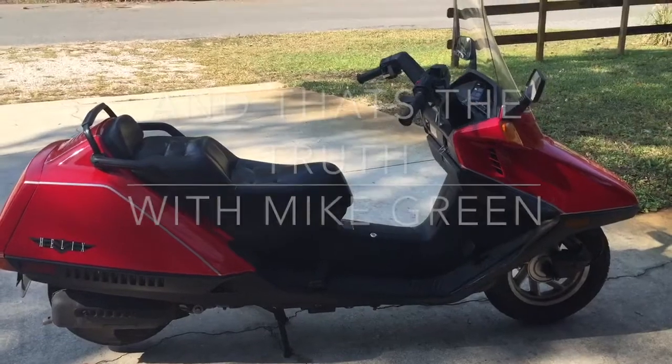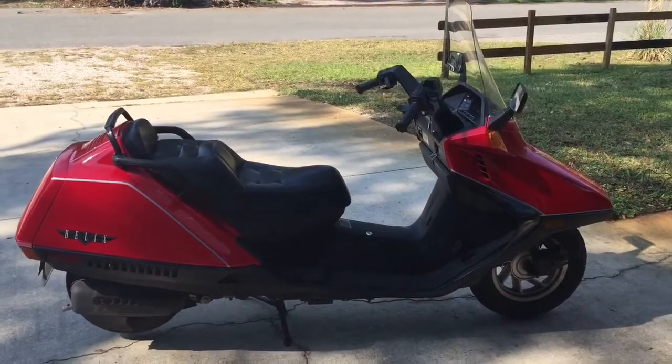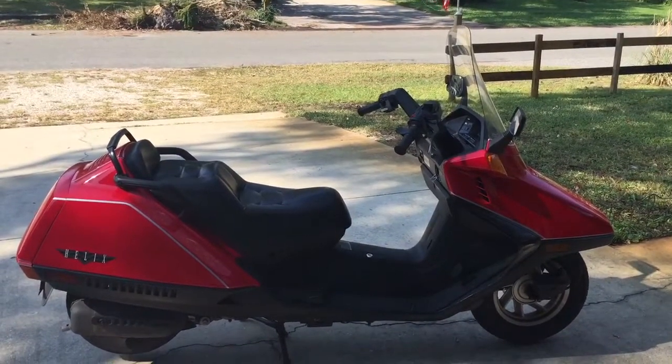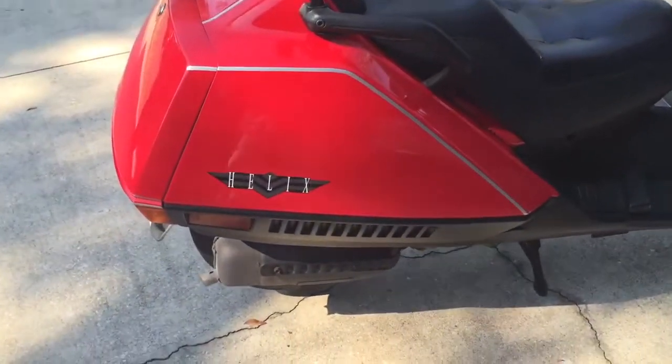I'm going to do a walkaround for you on a scooter that I just purchased this morning and have already put 40 miles on. This is a 2006 Honda Helix.